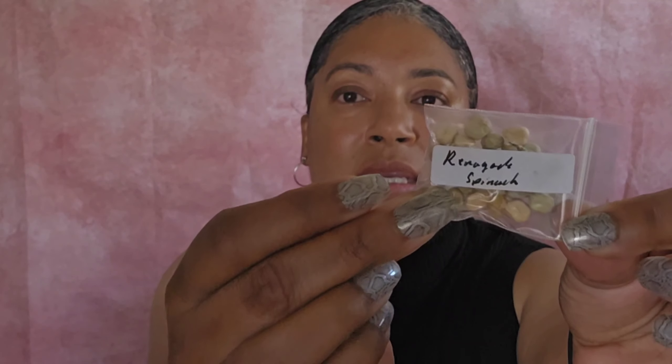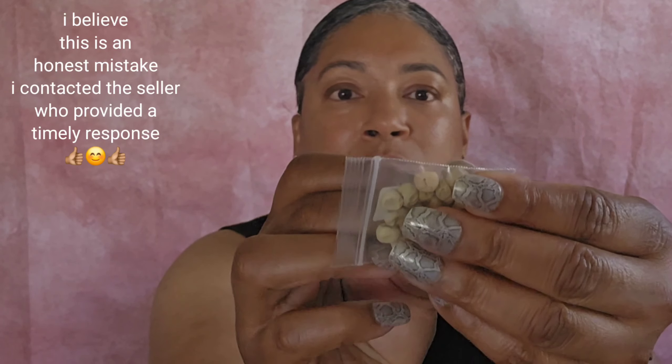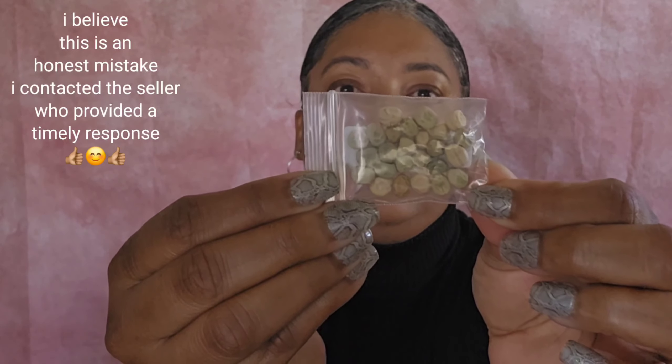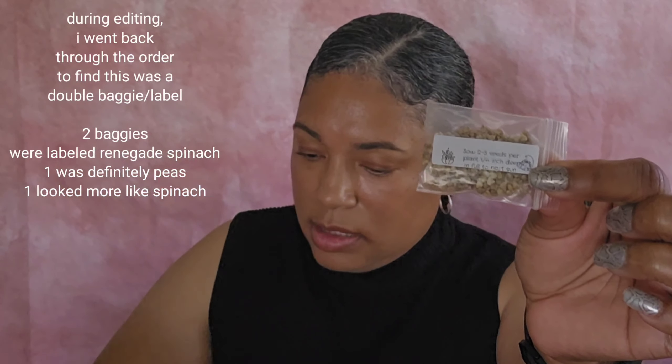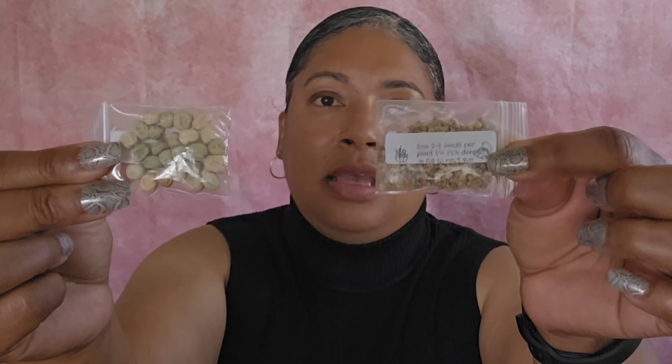The Renegade Spinach is another discrepancy in my order. This is labeled Renegade Spinach, but you can see these are peas — these are not spinach seeds. Just in case you're not familiar with spinach seeds, these are Razzle Dazzle Spinach, and these are what spinach seeds look like. And this is Renegade Spinach — you can see that these are not the same type of seeds.